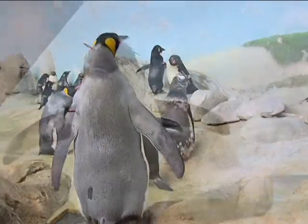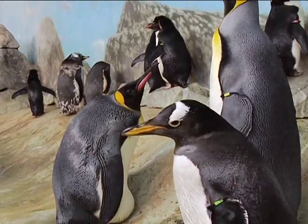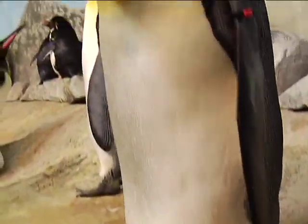Seventeen different species of penguins can be found in the area south of the equator. Of those seventeen, three species make their home along Riverbanks Zoo's Penguin Coast: the Rockhopper, King, and Gentoo.